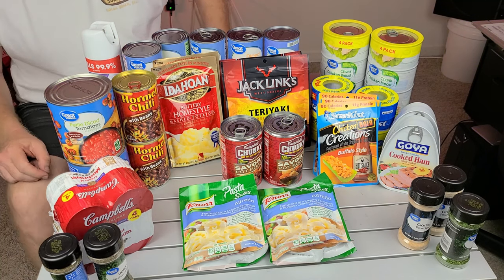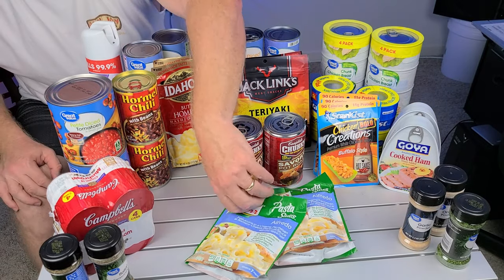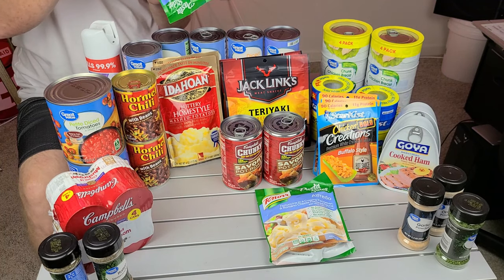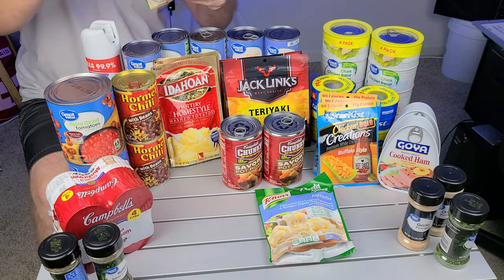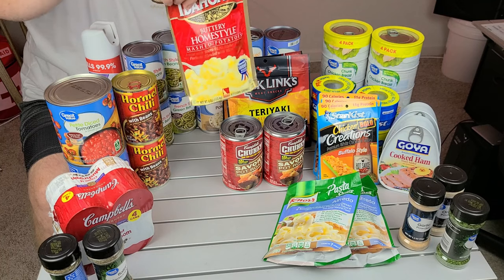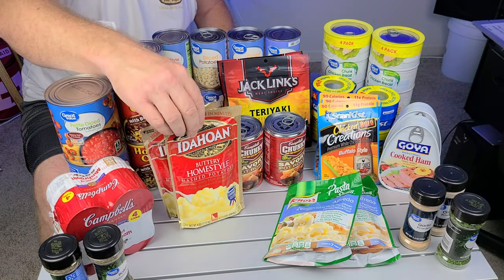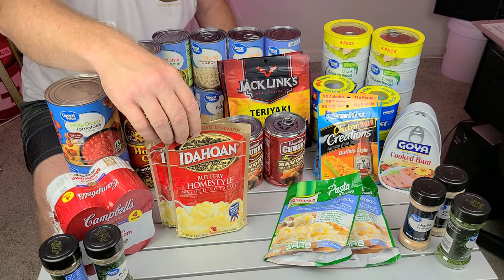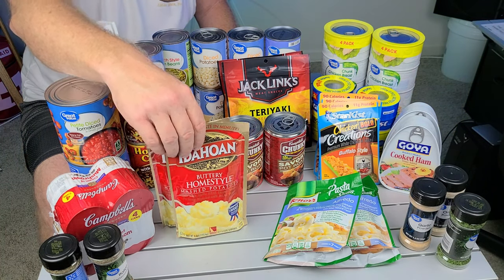Then we've got some noodles — egg noodles and all those kinds of things — and these are good until December of 2022, so you can't go wrong. I got a couple packs of those. Also picked up a couple packs of instant potatoes. They have all different types — garlic and whatever you like. I just got the regular home style, and these are good until July of 2022.